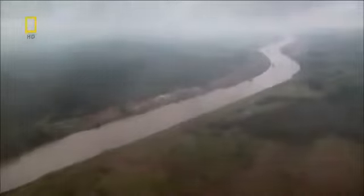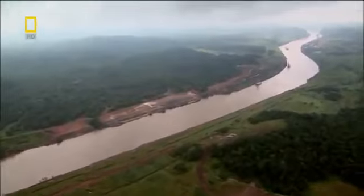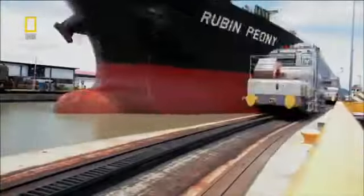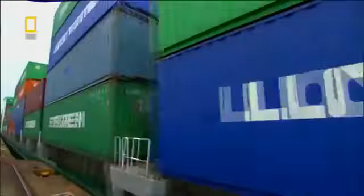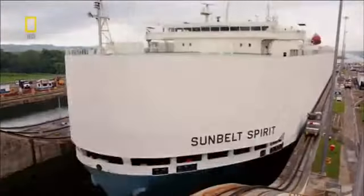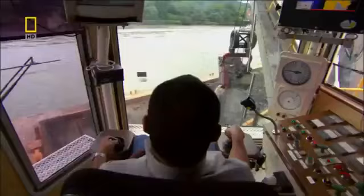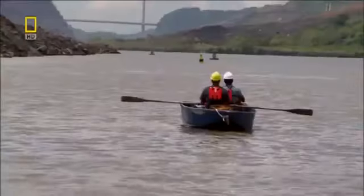The largest of all mega movers is the Panama Canal. For a century, it's been the shipping shortcut of the world. But this 19th century marvel has struggled to keep up with 21st century demand. There are now more ships than ever on the high seas, and if the canal can't push them through, they'll take their business elsewhere. It's make or break time for this mega mover, and it'll take an army of men and machines for it to keep up with the competition.